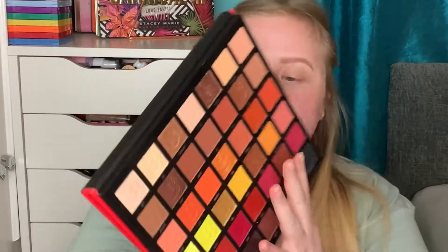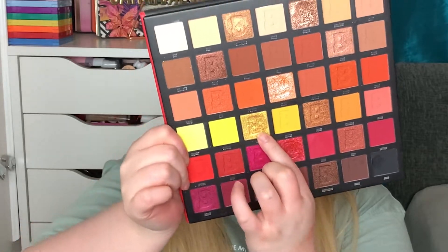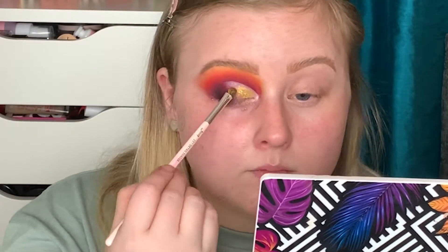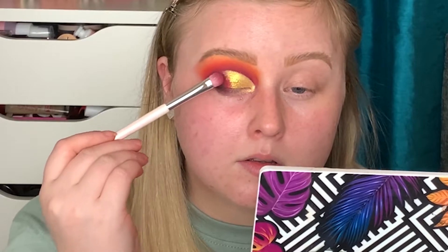I'm going through one of those things where I need to trust the process, because right now I'm not feeling it but hopefully by the end I will be. For my lid shade I was going to take the shade Tiger but I actually think I'm going to take the shade Sun instead, taking that on the Jessup 237 detail shader brush applied dry. That shade just went on so beautiful - it packed on really stunningly. I'm going to work on blending in the middle using shades already in the palette.